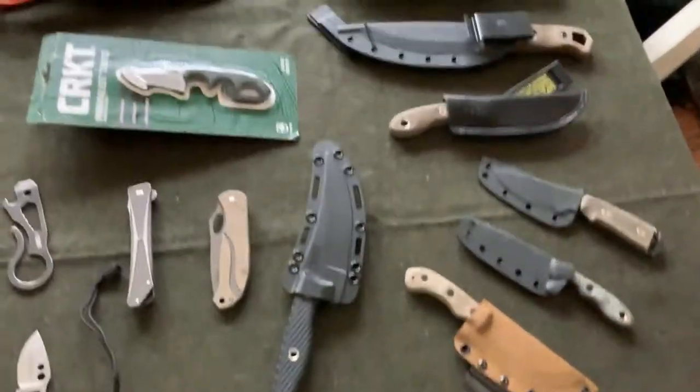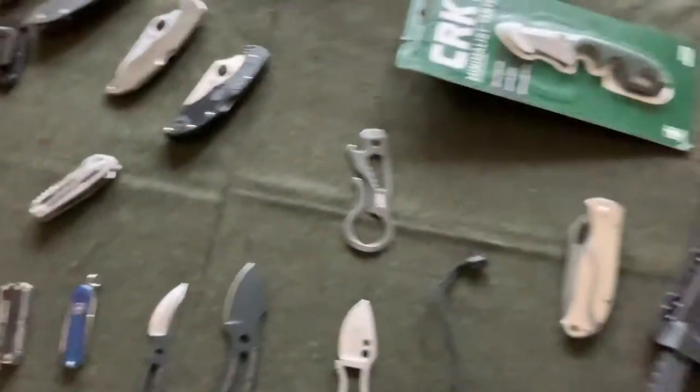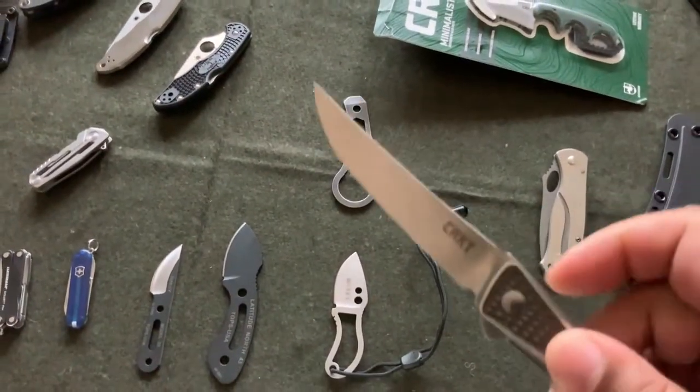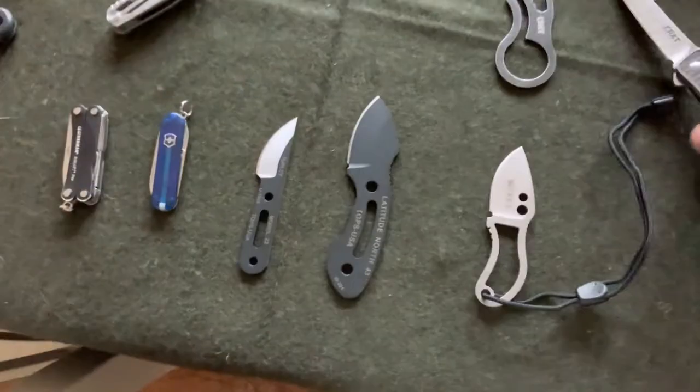Over here we've got some KT knives — this is my favorite one right here, I just love this guy. And my Crossbones — love that one too.